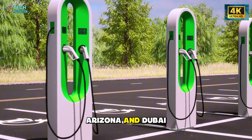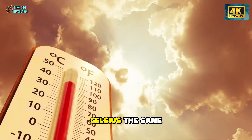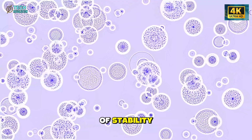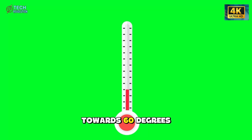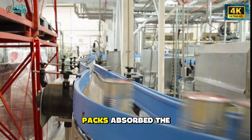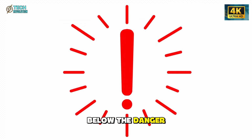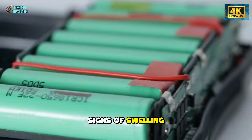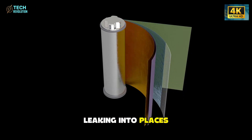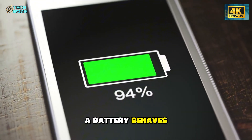In places like Arizona and Dubai, where station equipment and EV cabins regularly soar past 50 degrees Celsius, the same aluminum cells again performed with an almost suspicious level of stability. Surface temperatures climbed toward 60 degrees, a point where lithium separators begin to deform. But the aluminum packs absorbed the heat with minimal resistance and kept their internal temperature far below the danger zone. There were no signs of swelling, no gas pockets pushing against the layers, and no electrolyte leaking into places it shouldn't. This wasn't just a small improvement — it was a shift in how a battery behaves under stress.